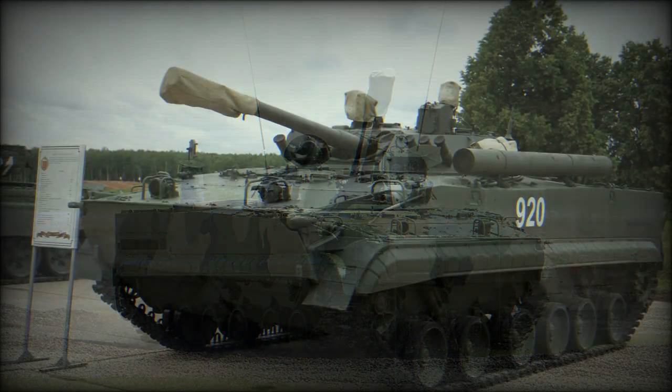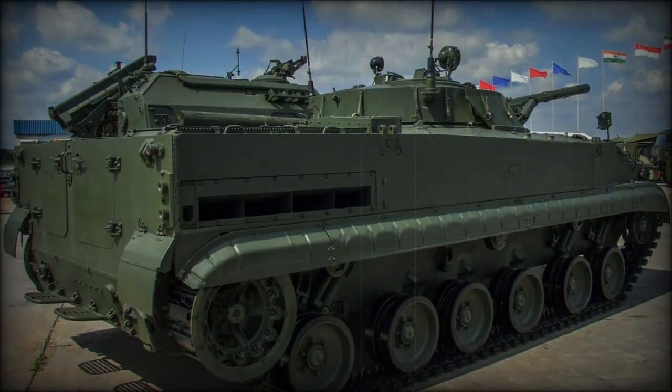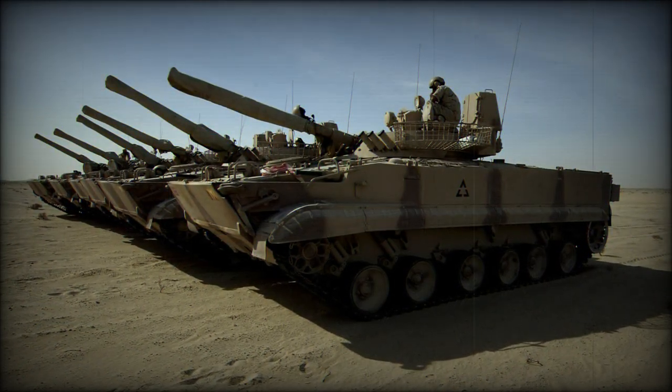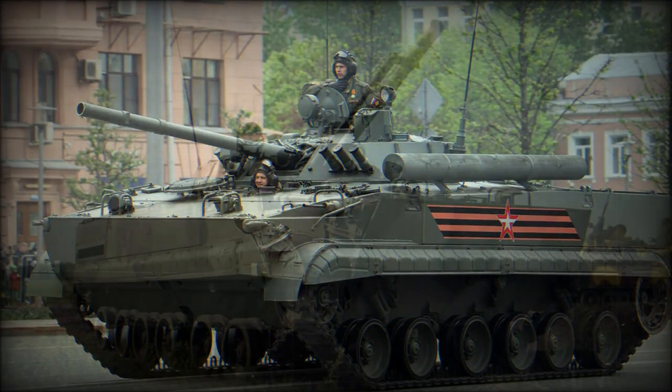Initial BMP-3 units were designated simply as BMP-3. These were then followed by modernized forms with all-new turrets, fire control systems, and power packs in the BMP-3M. The Russian Navy received the BMP-3 as the BMMP, though these were fitted with the 30mm armed turret of the BMP-2.